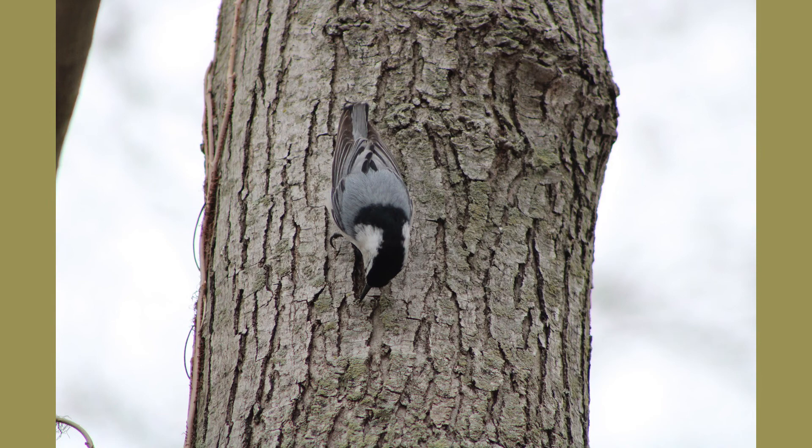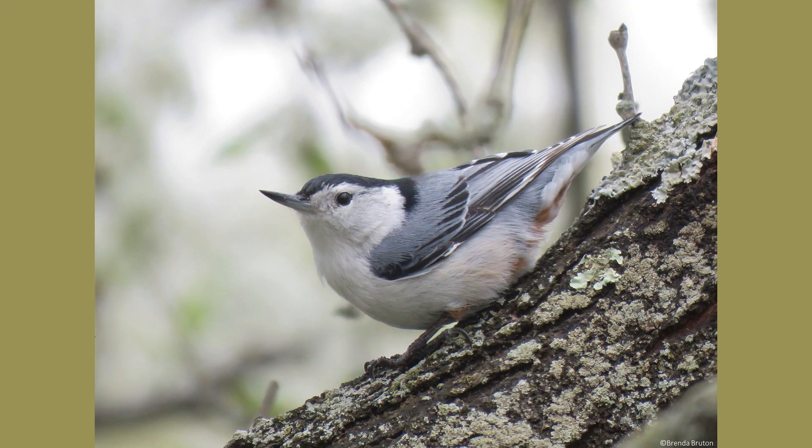White-breasted nuthatches are resident birds here in Burlington County, so you can observe their unique behaviors all year round. As winter approaches, you may be able to find them feeding in mixed bird flocks throughout the parks. I hope you enjoyed this week's Species Spotlight. Thanks for tuning in!